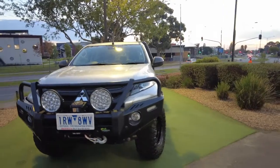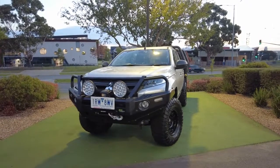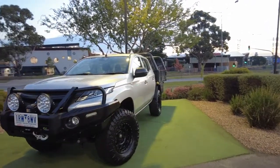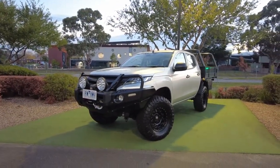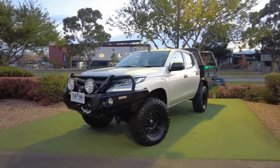Absolutely beautiful. As you can see you've got the Iron Man bull bar, the King spotlights, you've got the winch up front, and of course the tray at the back with all the compartments. This thing is ready to go.